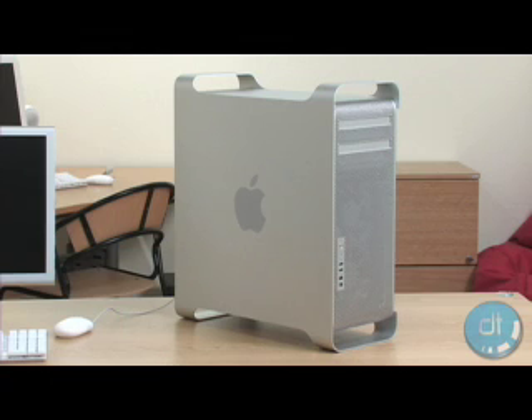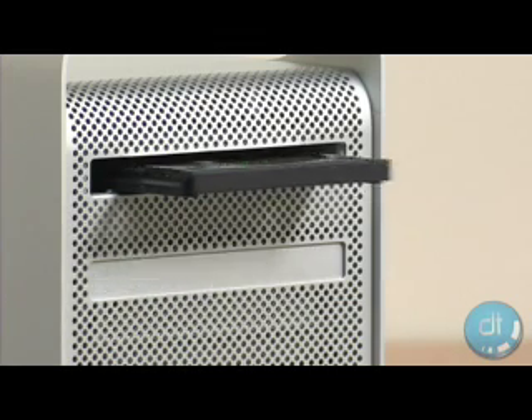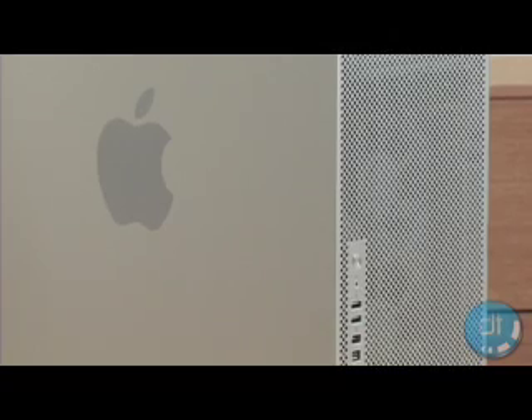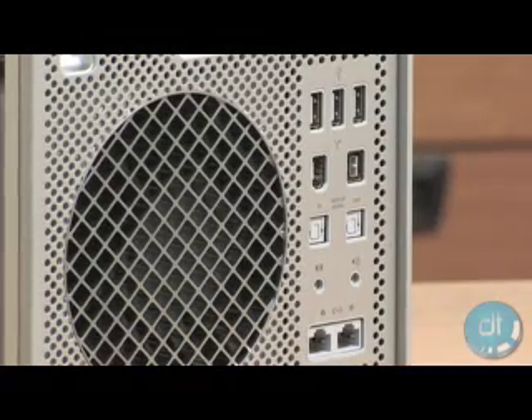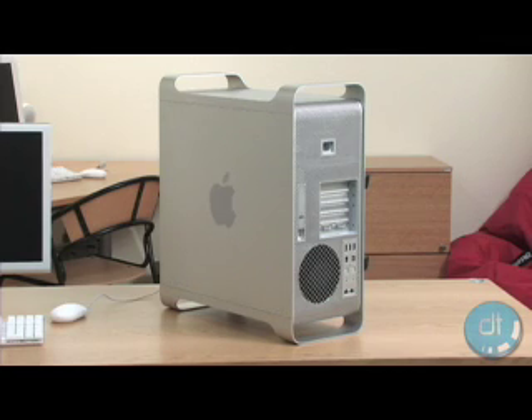One thing that Apple failed to impress with was the case design. Apple is known for changing the design of their new generations of high-end computers, so many people were let down. It looks to be the same old G5 casing, but there are some subtle improvements. The most notable changes are the inclusion of more USB and FireWire ports and the redesign of the internal layout, allowing for easier installation of upgrades.